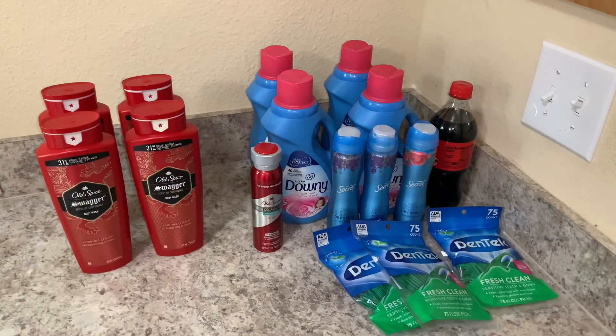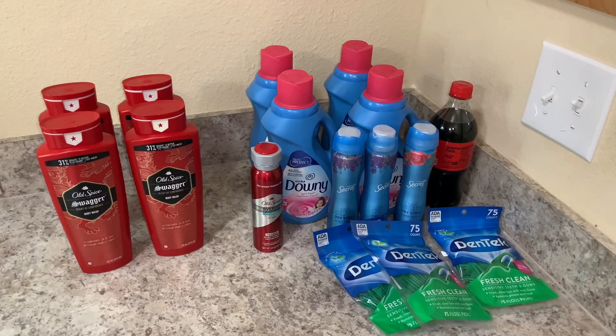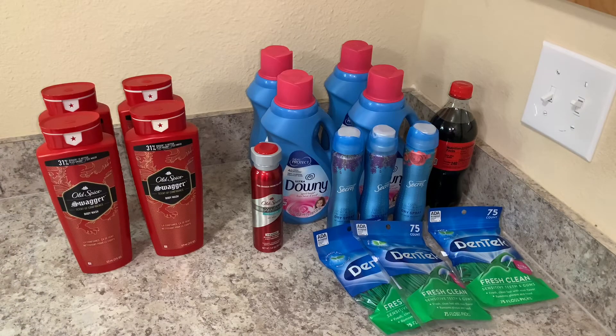Let me tell you my total for both transactions combined, and this is going to include taxes — because at the end of the day we do pay taxes, though remember every state is different. The total for this purchase was $58.87. I paid 20,000 points which is $20, bringing my total to $38.87. I got back 32,000 points: 22,000 from transaction one and 10,000 from transaction two, making 32,000 points which equals $32.